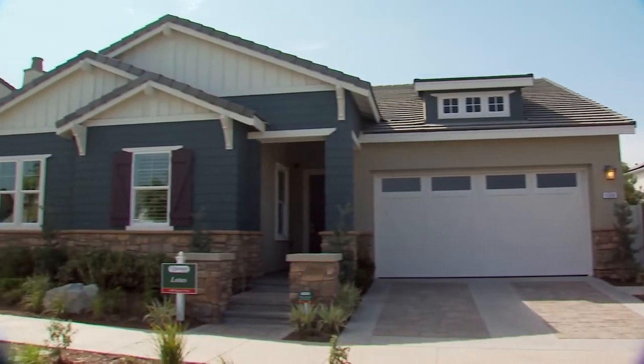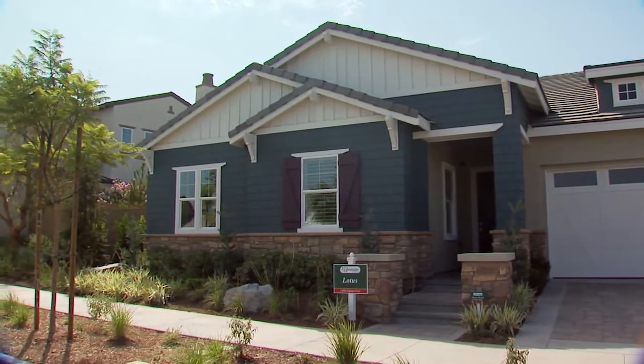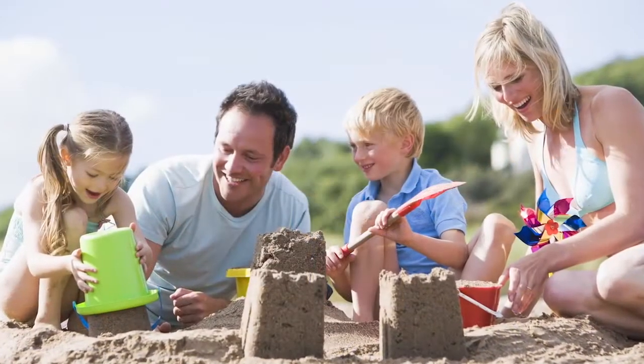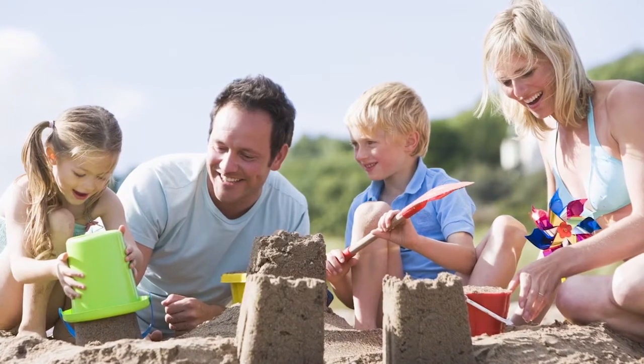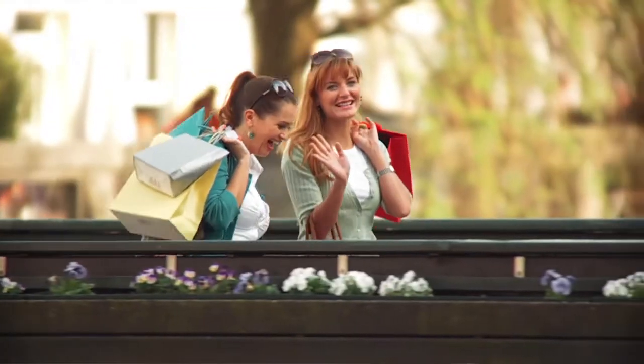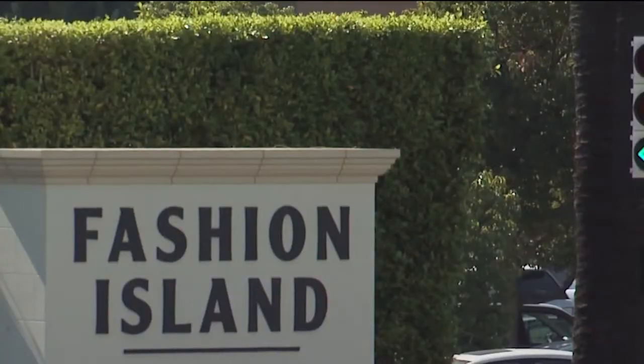Beacon Park is located within the popular city of Irvine, near the greatest attractions in Southern California. Spend the day under the sun at Newport Beach, or visit your favorite animated friends in magical Anaheim. You can catch a baseball game or enjoy upscale shopping at Fashion Island.